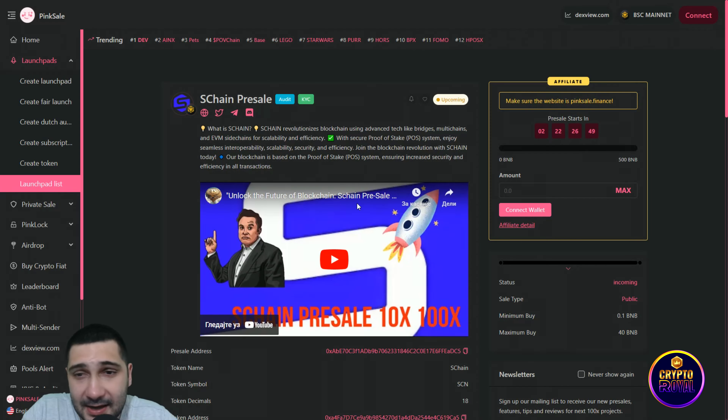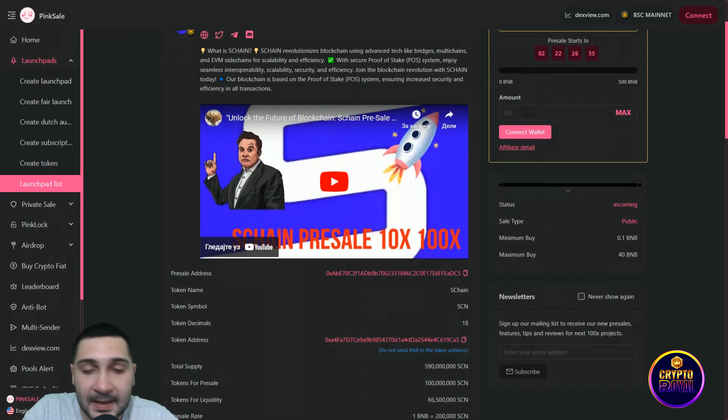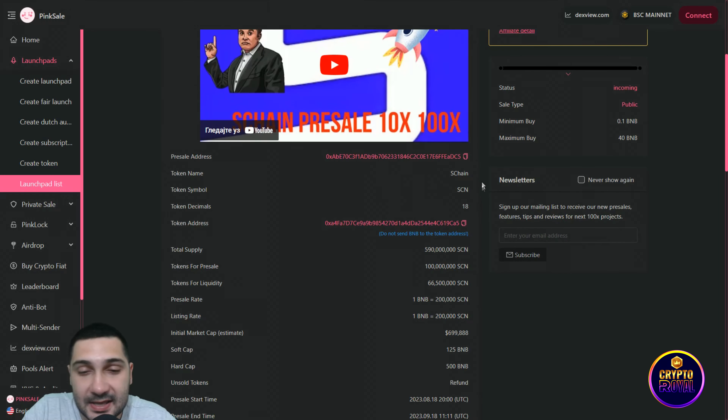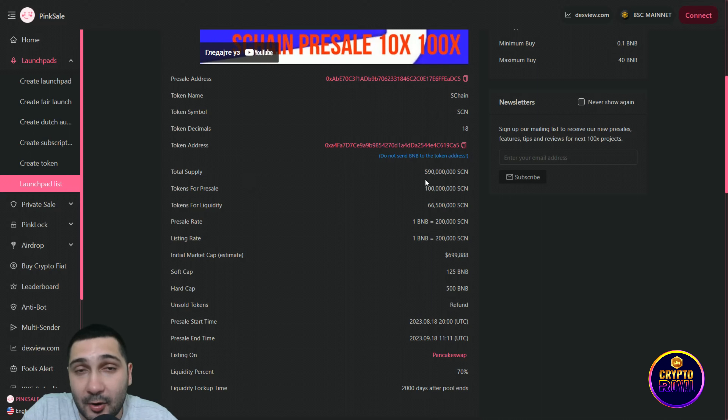The most important part — their pre-sale is coming very soon. I'm right now on Pink Sale, and you can see the S Chain pre-sale. You can check the audit and KYC, which is done, meaning they are very secure. Scrolling down: token name is S Chain, token symbol is SCN, total supply is 590 million SCN tokens, pre-sale allocation is 100 million only, and the pre-sale rate is 1 BNB close to 200K SCN tokens.